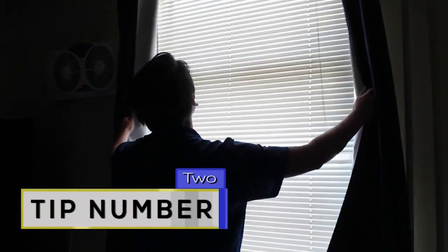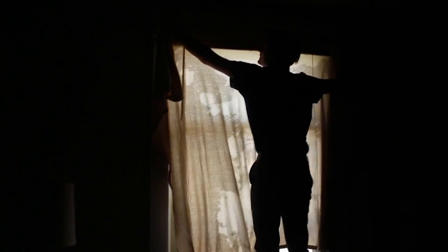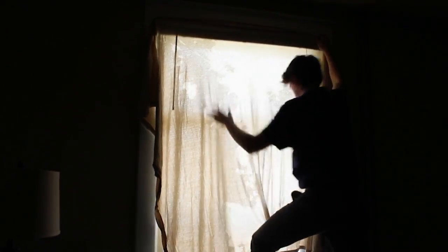Tip number two: curtains. As you can see, I do have blackout curtains, which are very nice when the sun never seems to go down, but they aren't the best way to stay cool. The darker the curtains, the more they will absorb heat. Try switching them out with a linen fabric in a lighter color. Linen will not only make it cooler, but it's eco-friendly and hypoallergenic. I'm cheap and didn't want to buy new ones, but next time I buy curtains I will definitely keep this in mind.